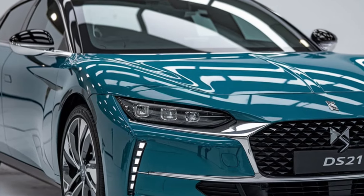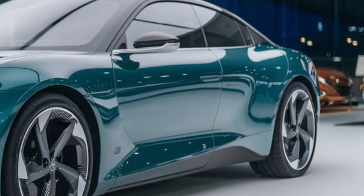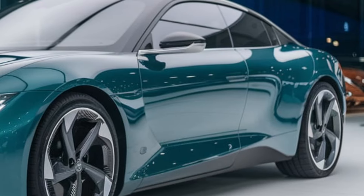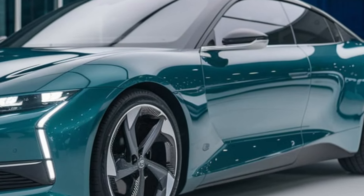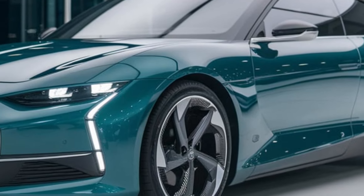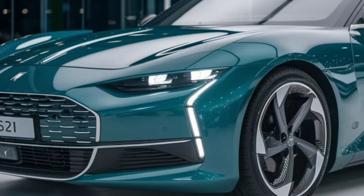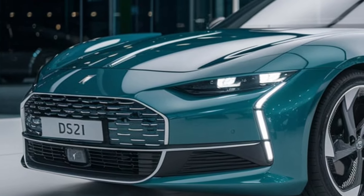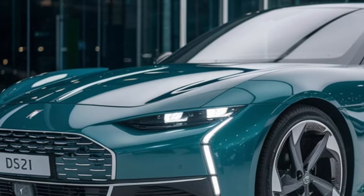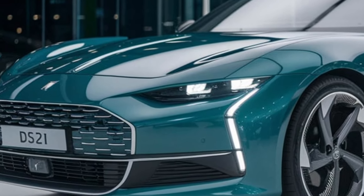The 2025 DS21 captures the essence of Citroën's legendary DS series, originally introduced in the mid-20th century. Its sleek, aerodynamic profile and bold lines are a nod to its rich history, while modern touches like LED headlights and a striking front grille bring it into the future. The DS emblem stands proud, symbolizing elegance, innovation, and French luxury.